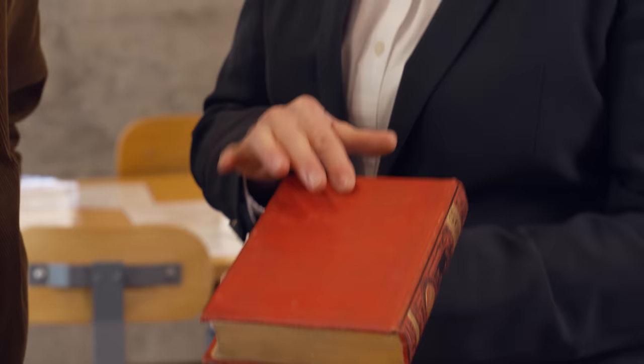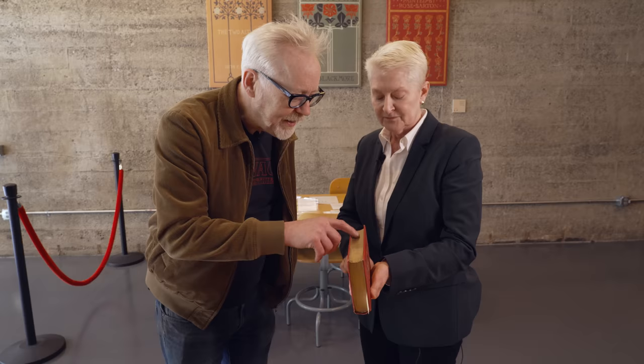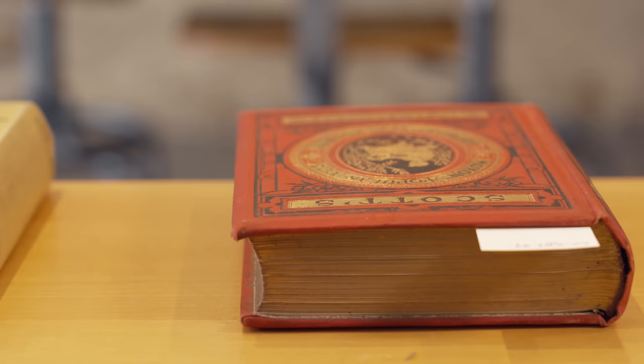The back is plain - it's embossed but they didn't put the gold on the back. And there are gilded edges. Yes - it's protective. The gilded edges protect the book. It's beautiful but it has function - everything is functional.